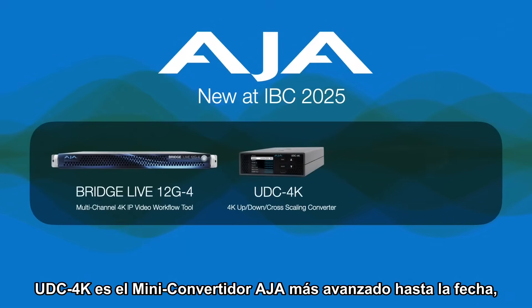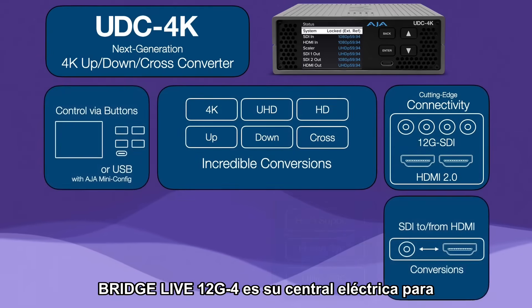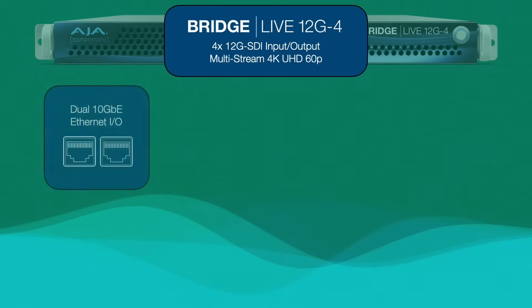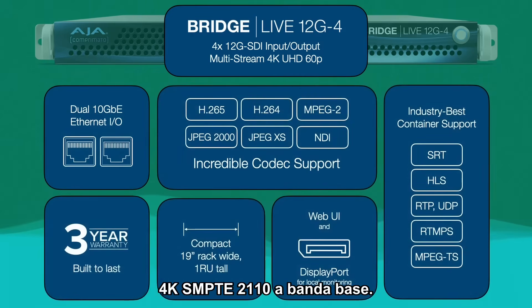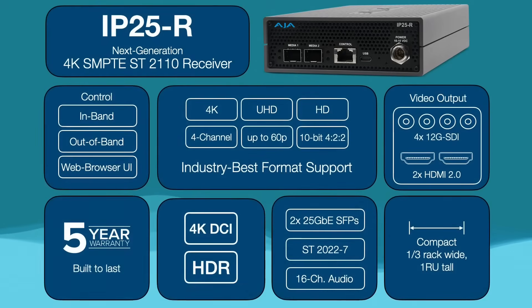Three new solutions: the UDC 4K is the most advanced AJA mini-converter yet, designed for synchronization and conversion. BridgeLive 12G4 is your powerhouse for UHD IP transport and streaming. IP25R delivers high-performance uncompressed 4K SMPTE 2110 to baseband conversion.